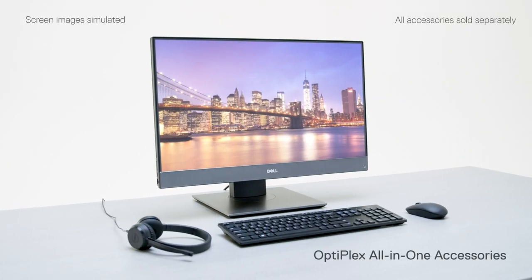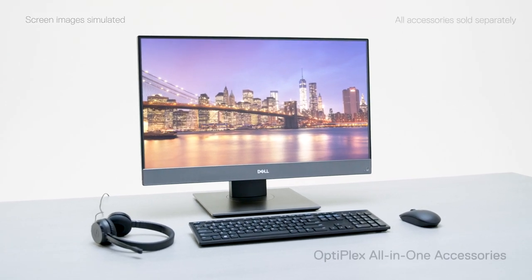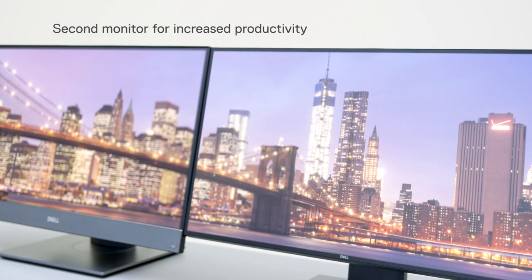Accomplish more with productivity-enhancing accessories for your OptiPlex all-in-one. An additional monitor doubles your screen productivity with a complimentary design.